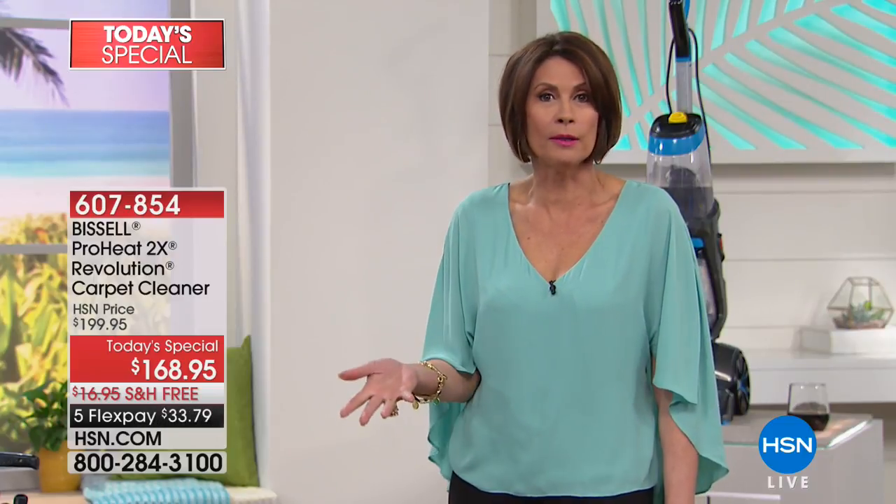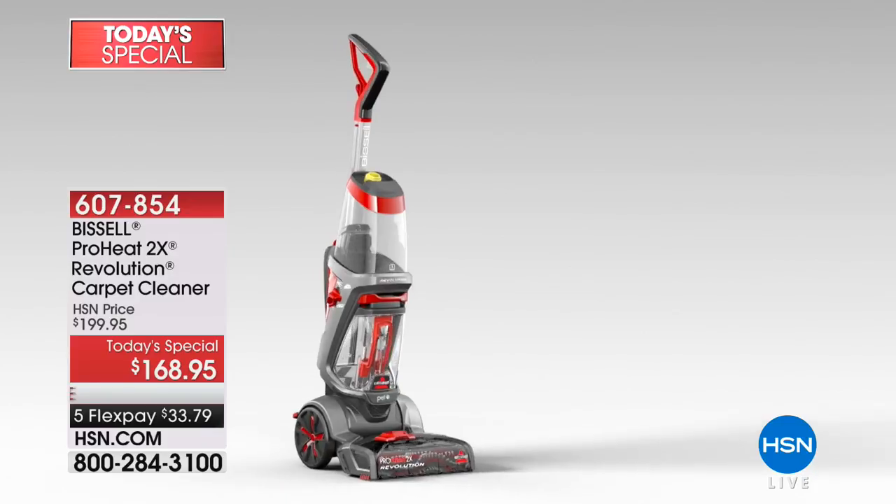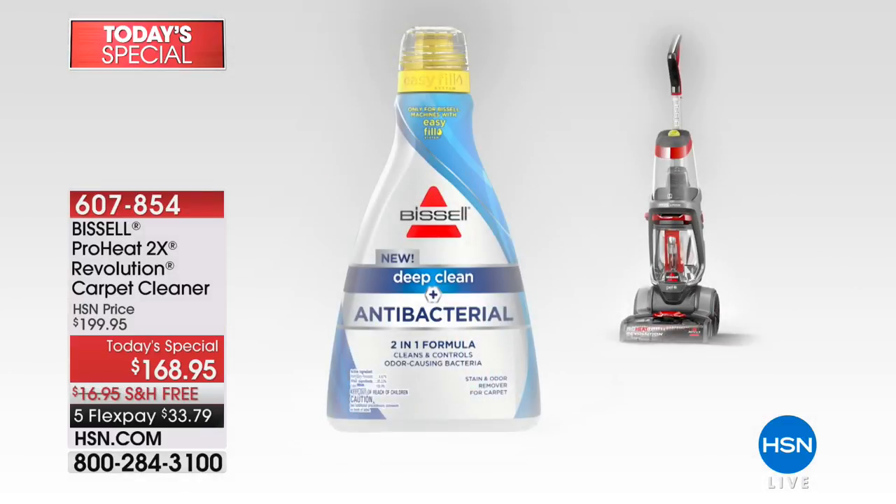This is a small compact unit — about the size of your vacuum cleaner. But what it does is it deep cleans. This is not just going to freshen it up a little. This is deep cleaning. This is the real deal. And this is Bissell — their number one best seller when it comes to deep cleaning.